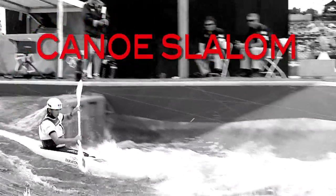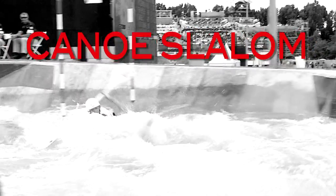Canoe Slalom is a dynamic white water sport where athletes need to pass through all gates on the course. The course is approximately 250 meters long, has 18 to 25 gates on it, and it all takes about 100 seconds.